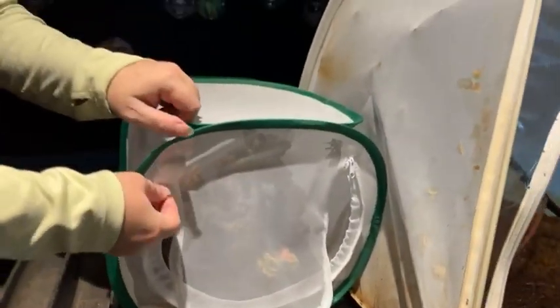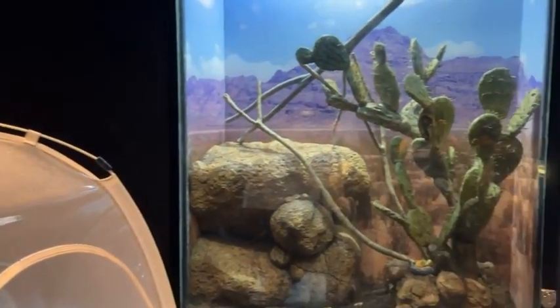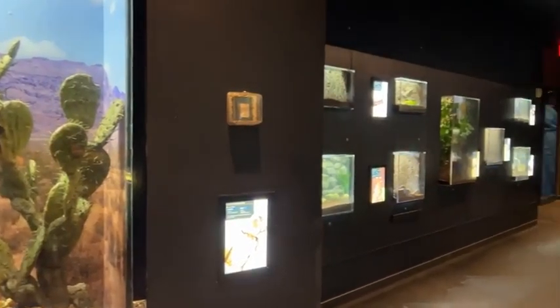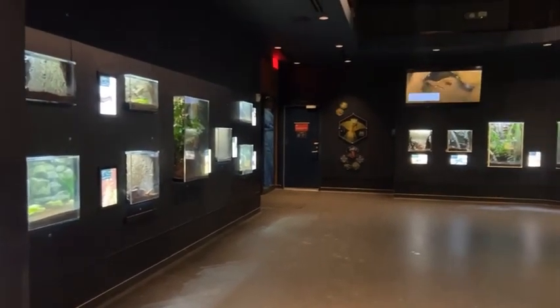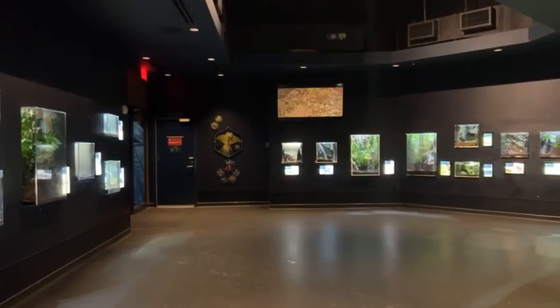Where can we find the bug house at the zoo? We are located over in the Children's Zoo area. We're actually quite close to the giraffe exhibit, so if you come across straight from the giraffes, you'll find us tucked behind some shaded trees.